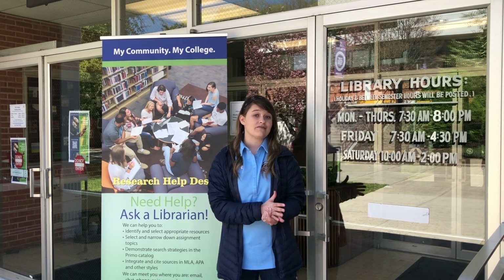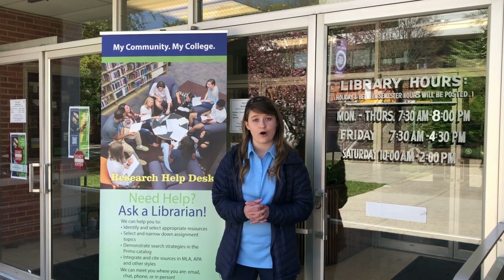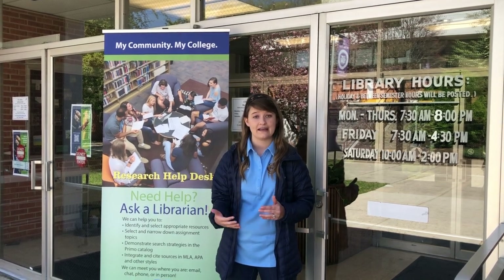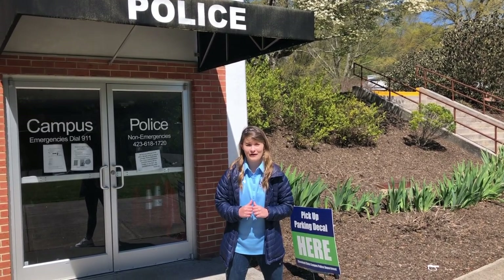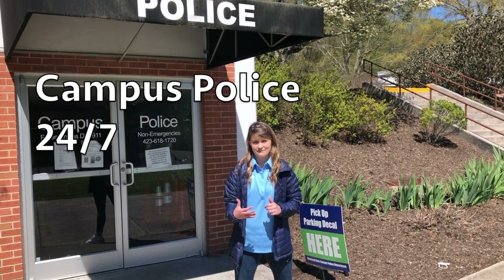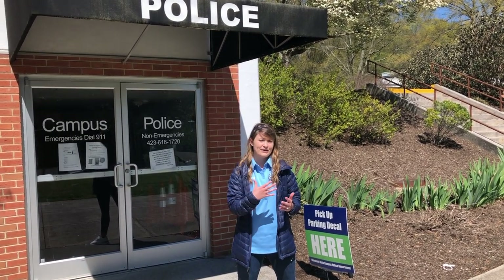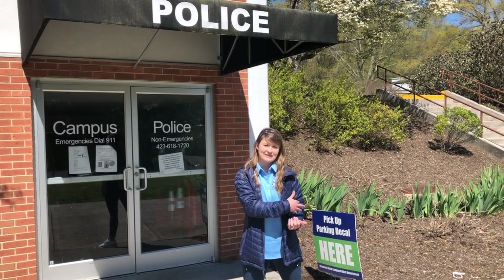If you are ever off campus and you need access to library resources, we do have librarians available on our website or through Kubernet to help connect you with those resources. At Cleveland State, your safety is our priority. That's why we have campus police on campus 24/7. In addition, if you're looking to drive onto campus, this is also where you pick up your parking decal.